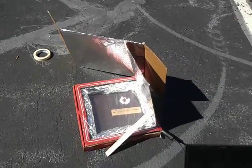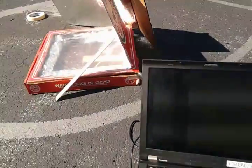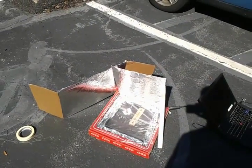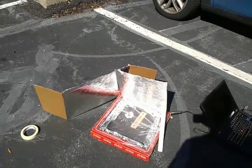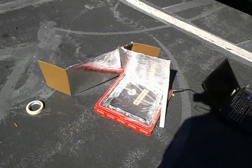We have a temperature probe in there, and right now we are looking at approximately 152 degrees inside. All materials used to build this have come from STC kits, with the exception of the ruler that's holding it up and a pizza box which was donated.